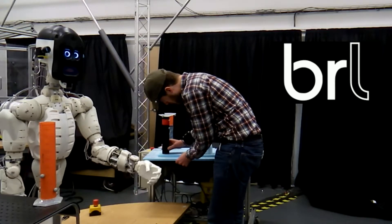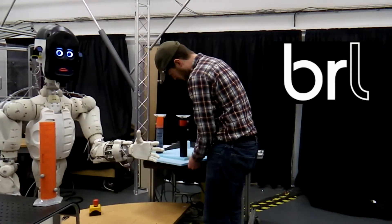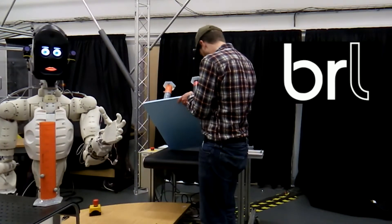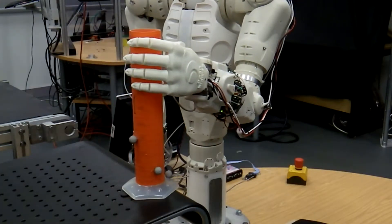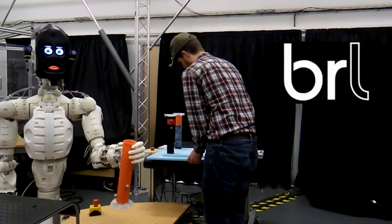In this scenario at the Bristol Robotics Lab, the BERT2 robot is helping to assemble a table by handing the right components to its human co-worker. It has to move safely around the human and observe his behaviour to determine when it's safe to release an object.